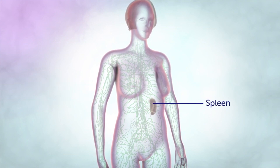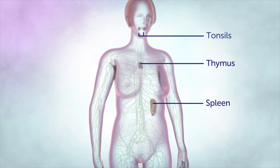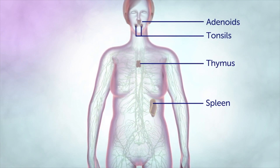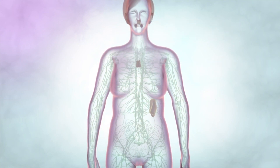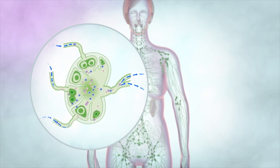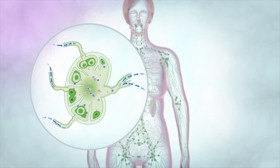The spleen, thymus, tonsils and adenoids are also part of the lymphatic system. Along the lymph vessels are small bean-shaped lymph glands. You might be able to feel these in your neck, under your arm and in your groin, but they're also throughout the body including the chest, abdomen and pelvis.